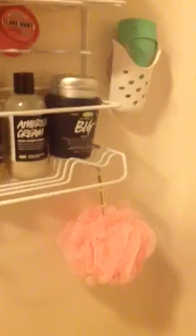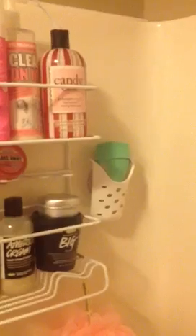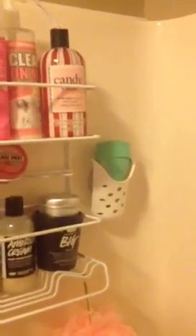So this is my side. There's my little loofah. There's the razor I love — it's the Intuition. It has the shaving cream built into it. But I also use the EOS, like under my arms and stuff, where it's really sensitive.